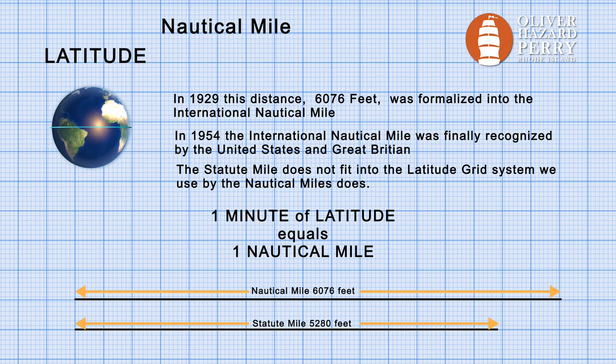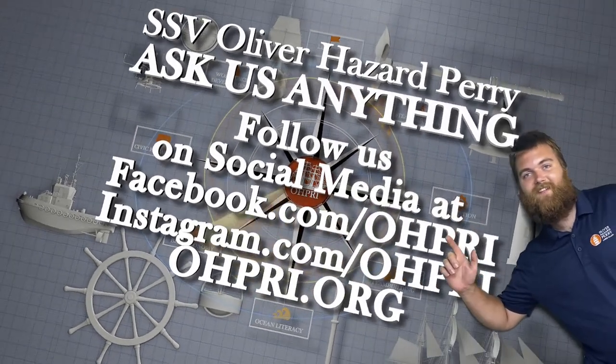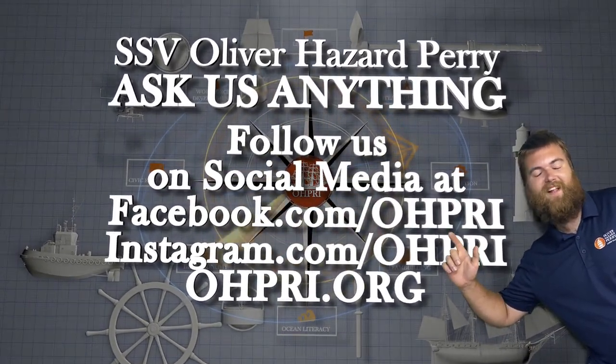I hope this answers some questions about the statute mile, the nautical mile, and how latitude comes into play with working out the history of the nautical mile. Have a great day — talk to you soon. Don't forget to like and subscribe for more fun videos from the Oliver Hazard Perry.